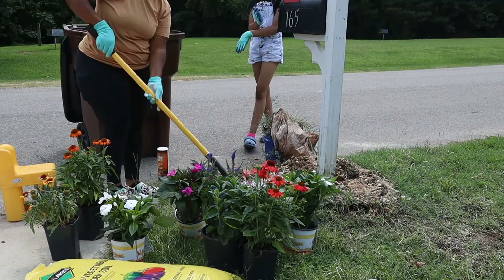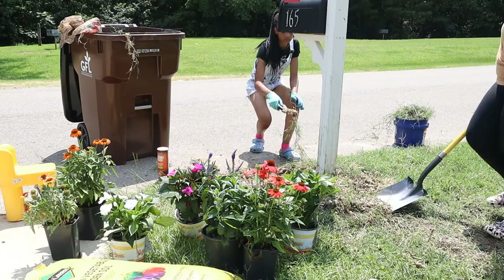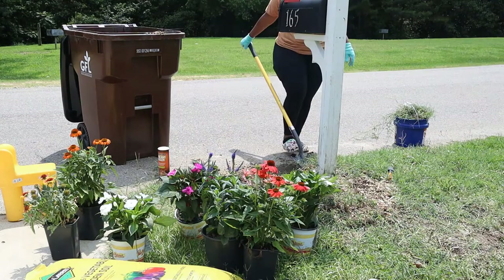We're going to go ahead and start digging up all of this old dirt and removing all of the old rocks that were there. Then we're going to put down the landscaping fabric and go ahead and put down the new stones.